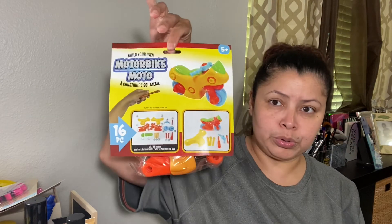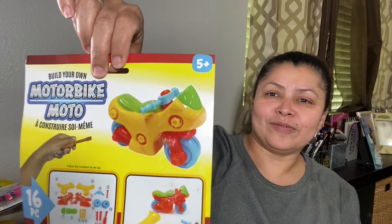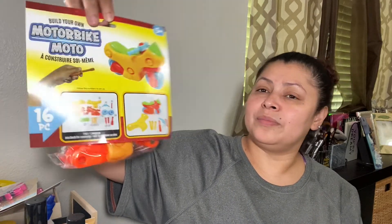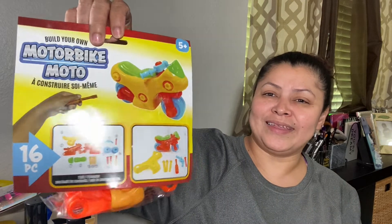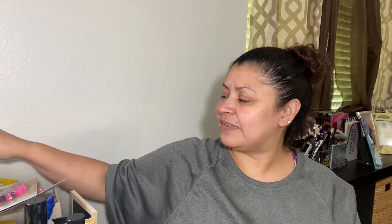More toys for my grandchildren — some for the beach. And for my older grandson, I got this build-it construction set so he can build a little motorbike with his grandpa. I thought that would be such a cute thing for them to do together.